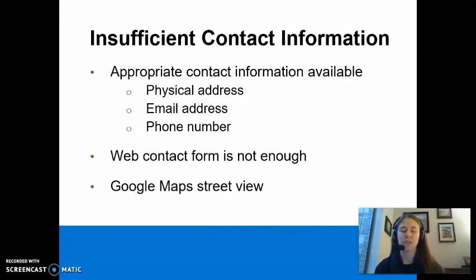Insufficient contact information is another red flag. Take a look at the About Us page of the website. Look for a physical address, email addresses, and phone numbers. If any of this information is missing, be wary of the journal. A web contact form alone is not sufficient. If you are able to find a physical address for the journal, look up the address on Google Maps and take a look at the street view. Does the address look like an appropriate place of business for a scholarly journal?